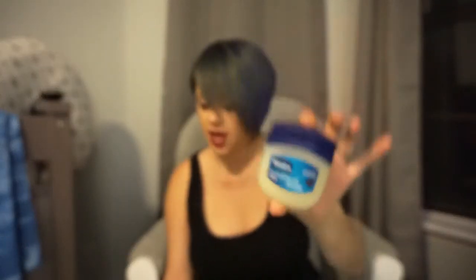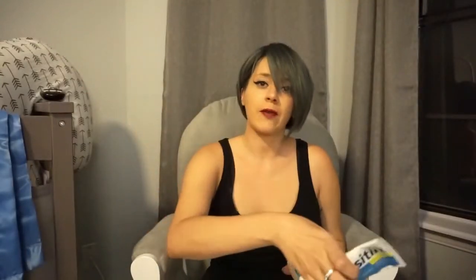I'm also packing some hand and face wipes just in case, some Vaseline, and diaper rash cream.